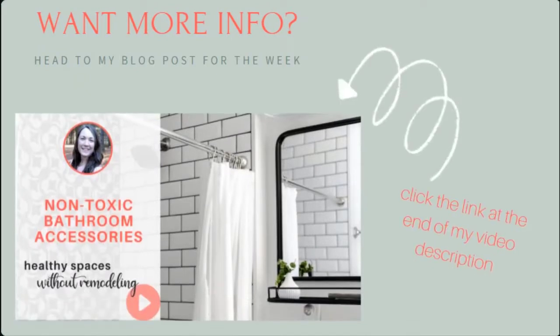If you want more information or links to anything that I mentioned, head to the link at the end of my video description and you can check out this week's blog post. Thank you so much for hanging out with me today and going through the slides to help you understand how you can create a low-toxin bathroom through the product choices that you make. If you have any questions at all, please feel free to leave a comment here or send me an email. I'll be back next week with another healthy house tip on creating an indoor space and environment that supports your health and wellness.